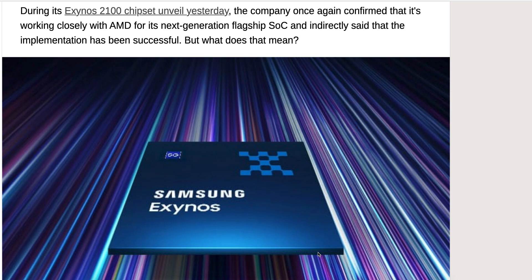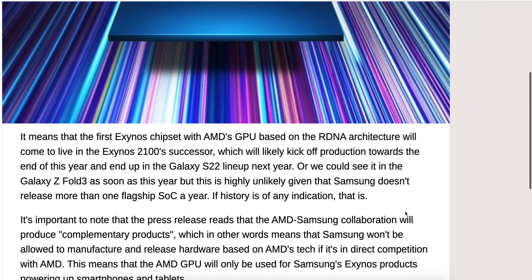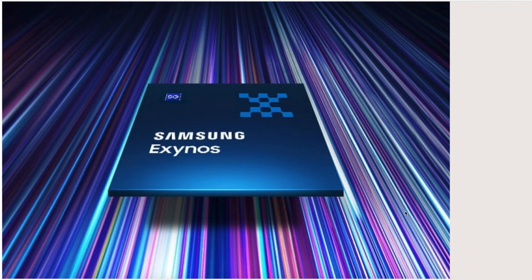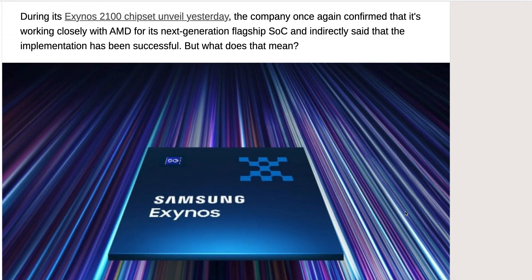Now it seems like Samsung is going to upgrade things and do a system on a chip with AMD that may actually improve things for the better in the Galaxy S22. We also know Samsung seems to be saying goodbye to the Note series, and they're doing these flip phones like the Galaxy Z Fold. Maybe the new variant of that is going to get this new AMD GPU.